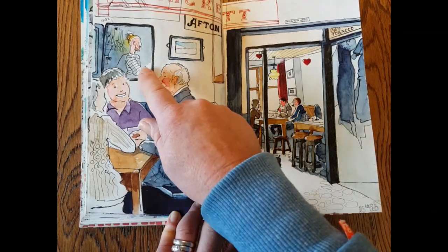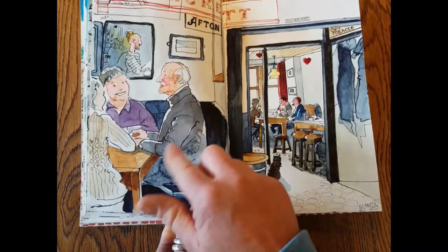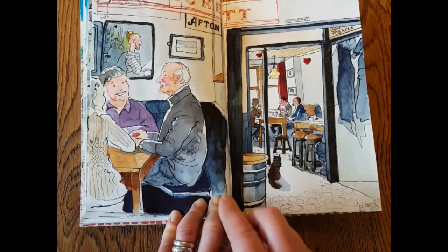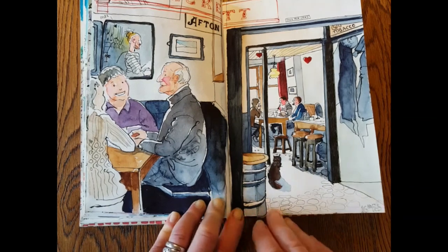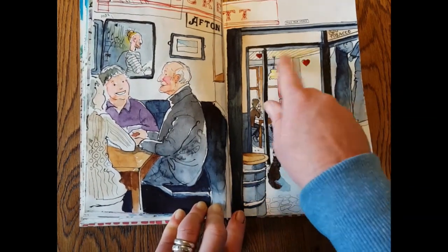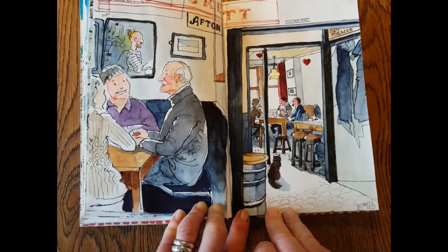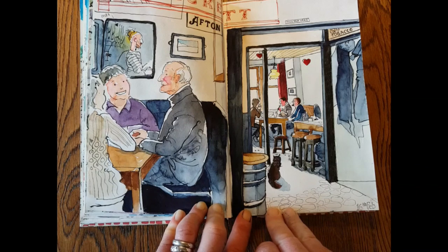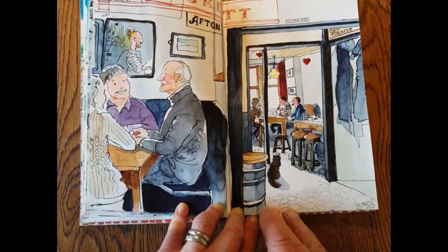The young barman — Max I think his name is — serves through the hatch, so in theory you could sit there all day. That noise is my dog who's found the lid of a bottle of Coke and is amusing himself. The hearts were there because it was a couple of days after Valentine's Day. And that's Hackett's — that's the end of my week in Skull, hope you enjoyed it!